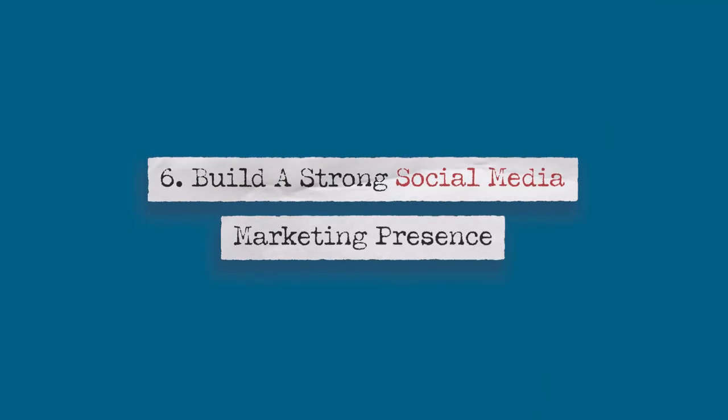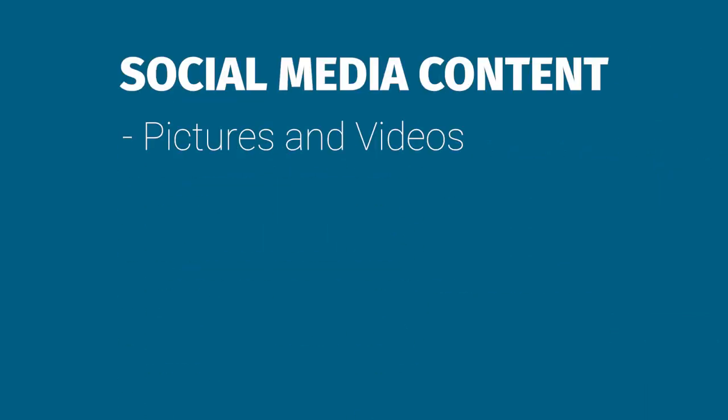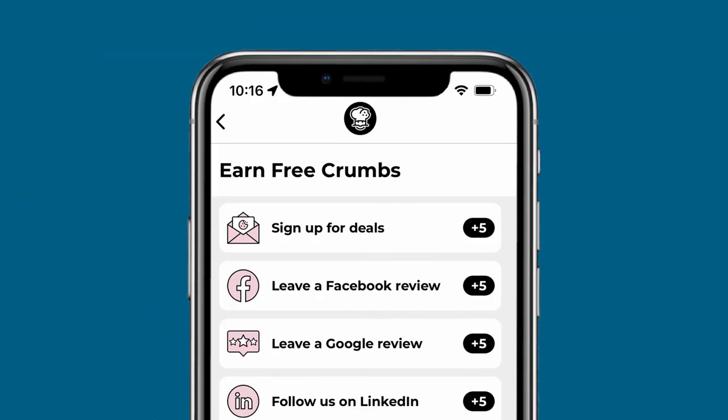Number six: build a strong social media marketing presence. Post regularly to social media accounts that make sense for your business. A financial institution might feel out of place posting to TikTok, but would fit perfectly on LinkedIn. Keep your content on brand and relevant to your customers — pictures and videos tend to draw more engagement. You can use your social channels to highlight products and services, offer tips, spotlight employees, make announcements, and promote events. Incentivize your customers to follow your social accounts. A simple way to do this is a small sign next to your cash register offering a 10% discount if a new customer gets out their phone and shows the cashier that they are following your store. Crumble, a cookie shop, offers customer loyalty points — which they call crumbs — for each social media account that you follow, and customers can cash in these crumbs for free cookies.